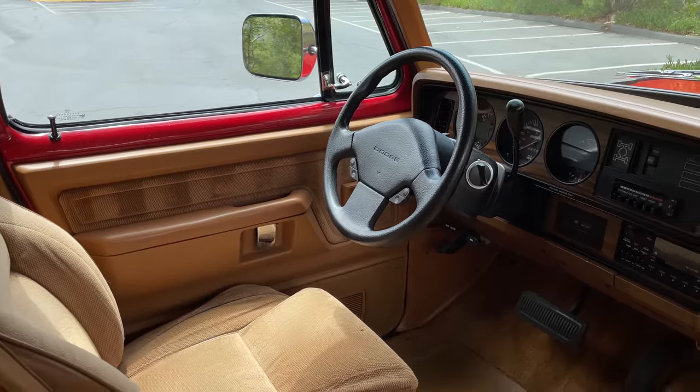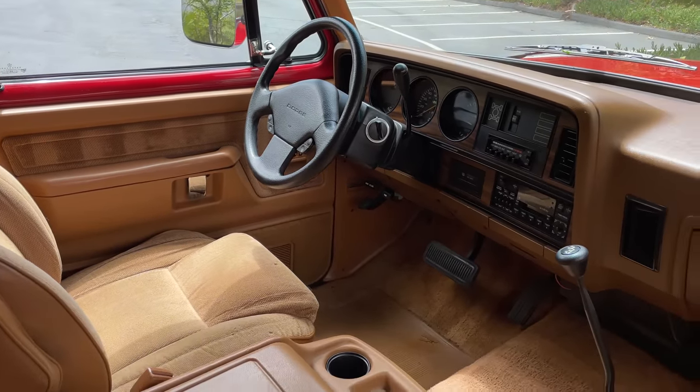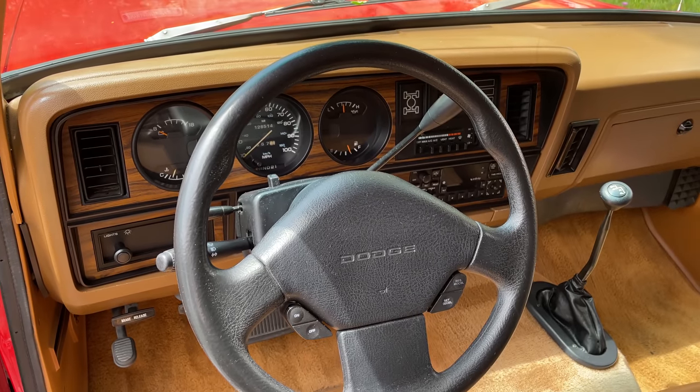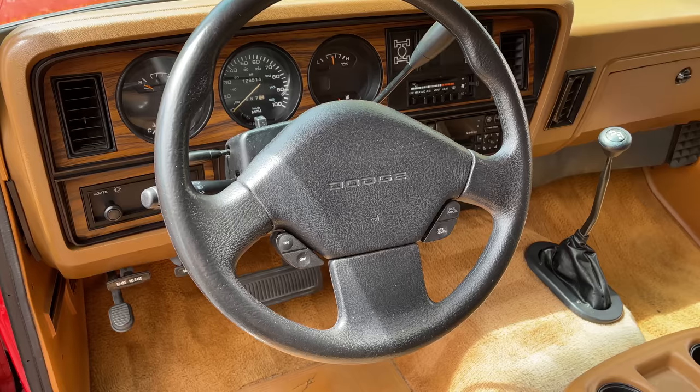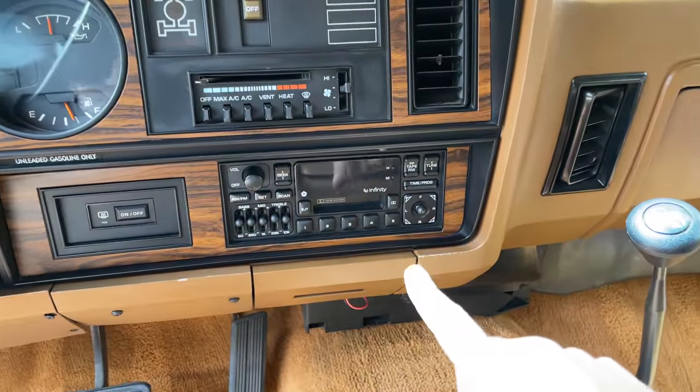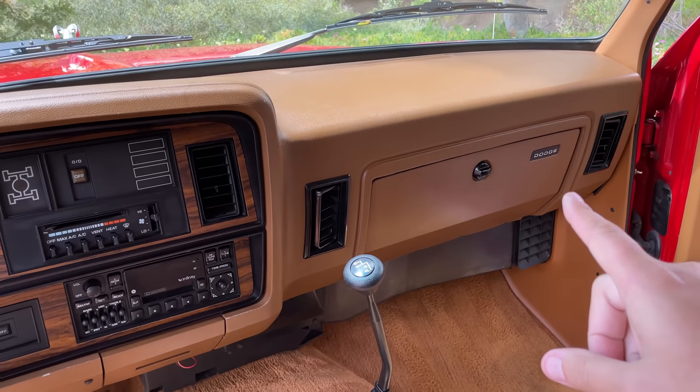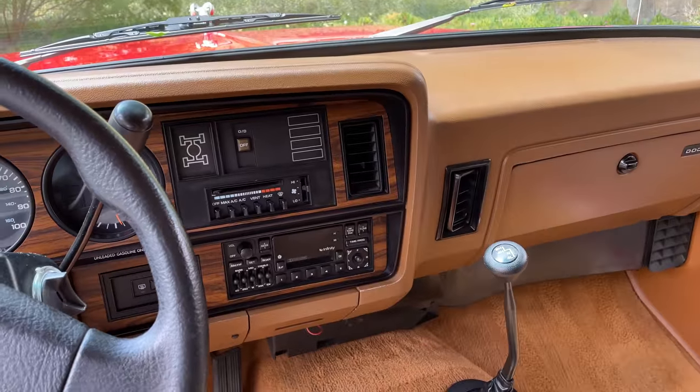I'm going to start with some general amazement at this interior — it just feels so old. This is a 1993 model, but the Ram Charger came out in '74 with only one big update in '81, so it looks like a 70s or 80s car in here. There's a funny mashup of old and new: the steering wheel with cruise control buttons looks like a 90s Dodge, as does the cassette radio, but the dashboard with its upright design and vertical climate vents looks like a 70s car.